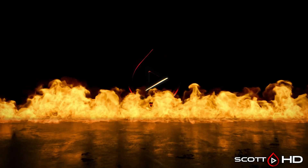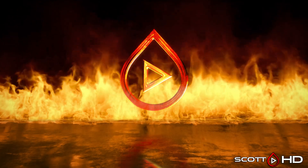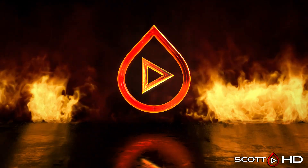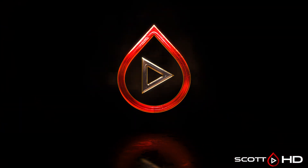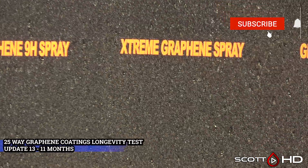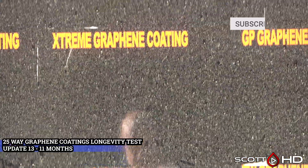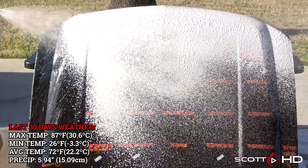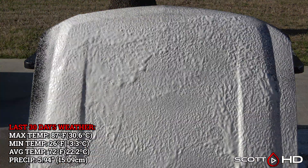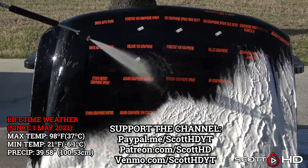Welcome back guys, this is the latest update of our 25-way graphene coatings and sealants longevity test — this being update number 13 at the 11-month mark. We're almost at the one-year mark. The amount of pollen we're experiencing right now is just absolutely incredible, as you can see. We've also had a decent amount of rain the last 30 days. The lifetime weather this hood has seen is on your screen.